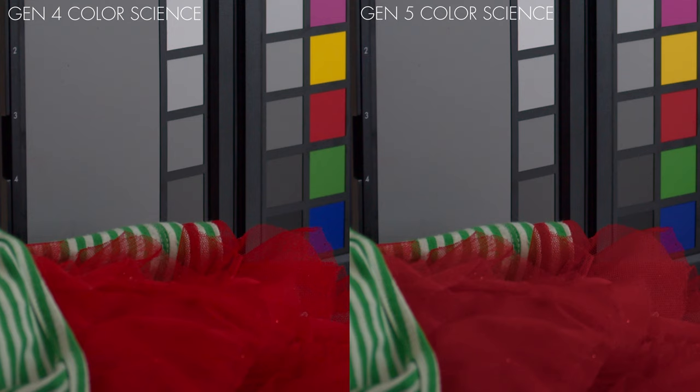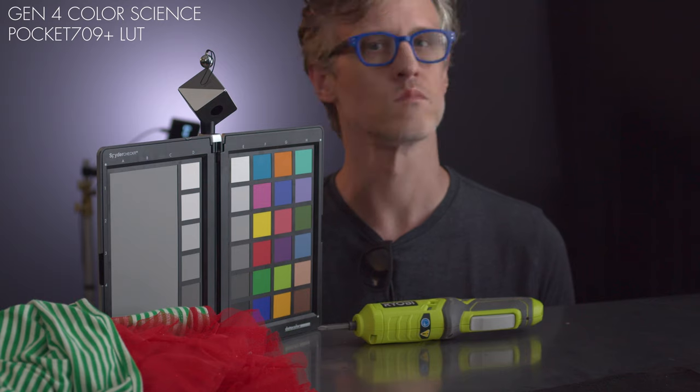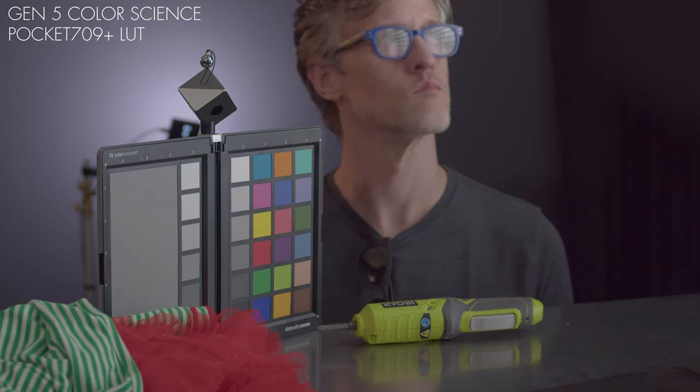Gen 5, on the other hand, aggressively maps the oversaturated color into safe Rec.709 space. For my third pairing, I wanted to see how my Pocket.709 LUT would react to Gen 5.